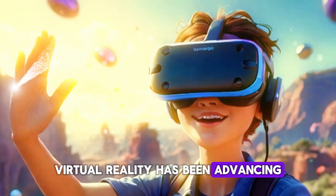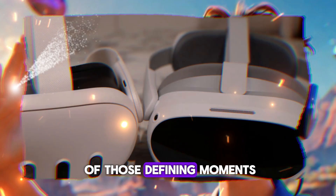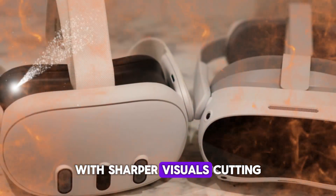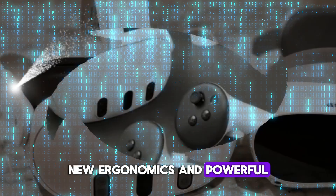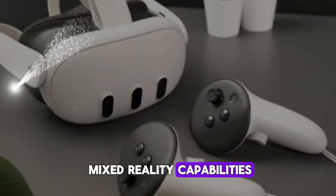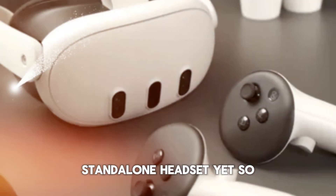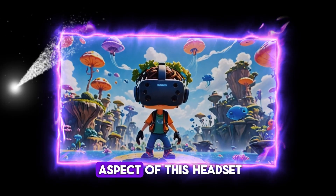Virtual reality has been advancing steadily over the past decade, but the Quest 4 feels like one of those defining moments where the industry shifts gears. With sharper visuals, cutting-edge performance upgrades, new ergonomics, and powerful mixed-reality capabilities, Meta is promising to deliver the most immersive standalone headset yet. So today, we're going very deep into every aspect of this headset.